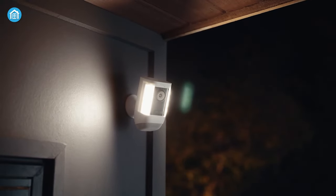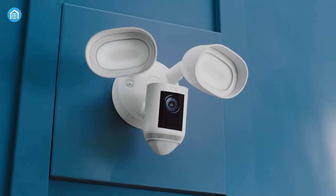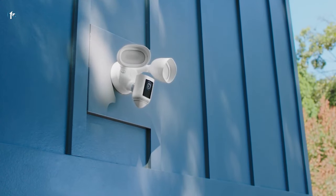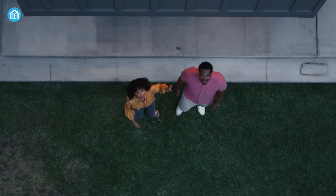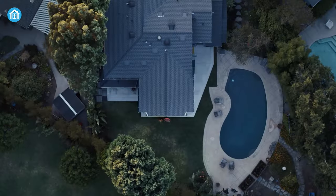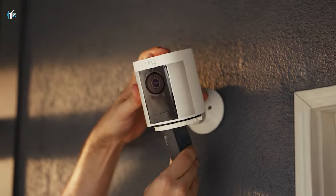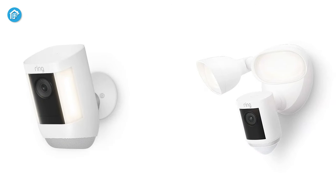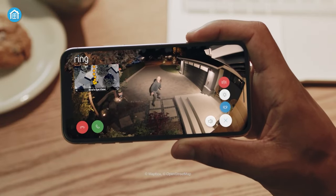The Ring Spotlight Cam Pro is the newest addition to the Ring catalog. In spite of its striking similarities to the pre-existing Ring Floodlight Cam Pro, this 1080p camera offers one of the most versatile configurations offered by Ring. If you're looking to install a premium security camera on your property, here's a closer look at the Ring Spotlight Cam Pro and Ring Floodlight Pro to help you determine which is the best fit for your smart home.